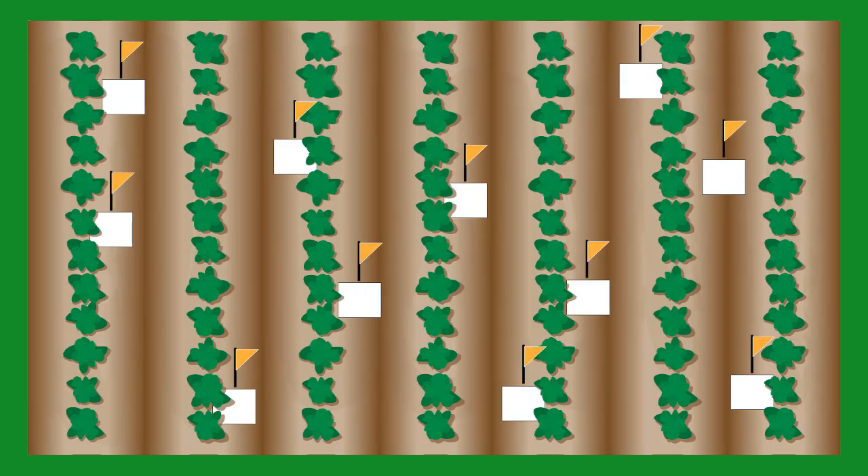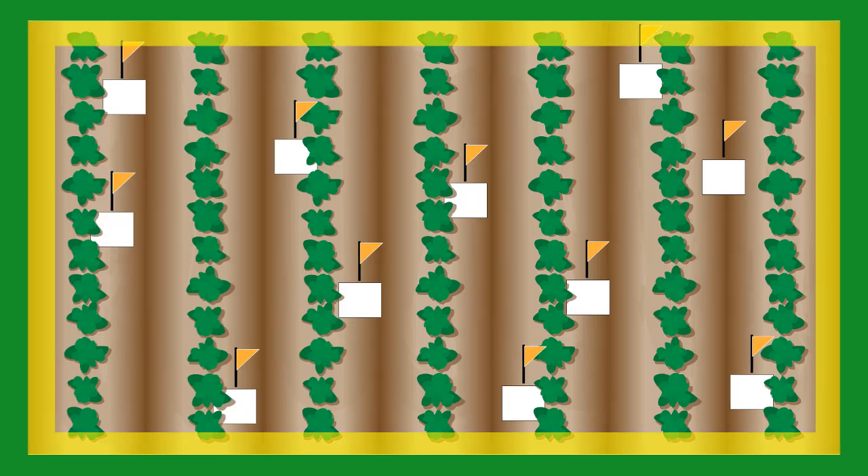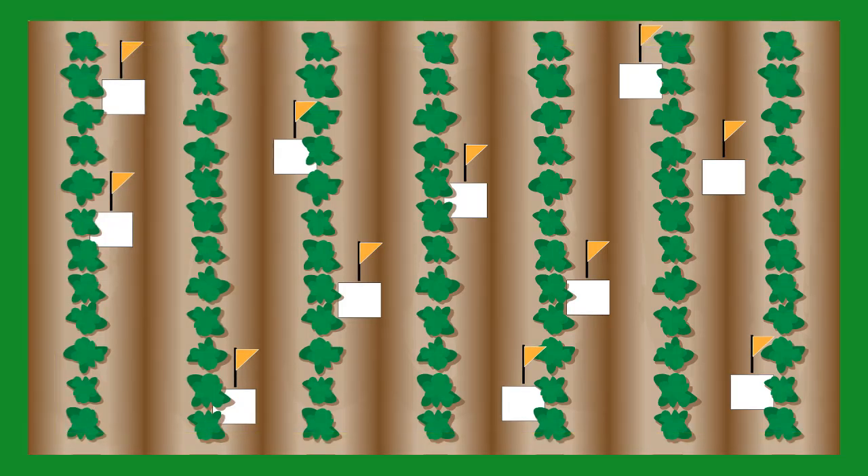Flagging the refuge traps will ensure you can find them later. We strive for 10 shingles per field randomly distributed across the whole field, but you should determine the number of shingles and pattern of distribution best for your situation. Slug populations can be higher on field edges and lower in the middle, so distribution of shingles needs to take this into account.